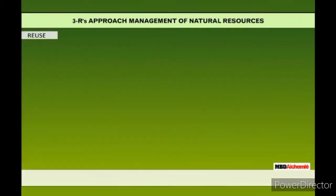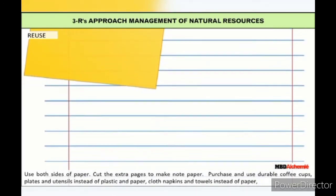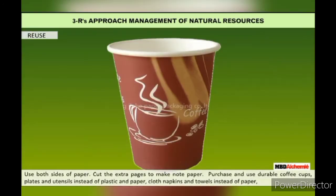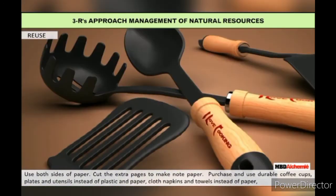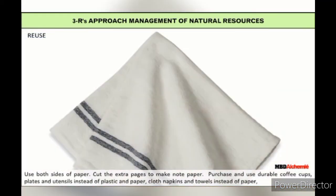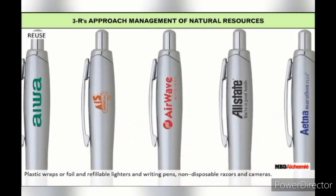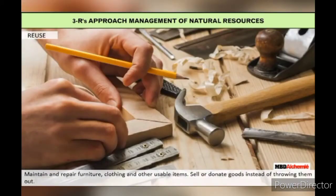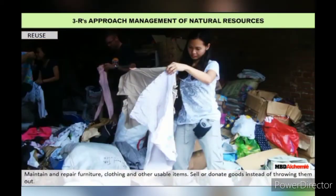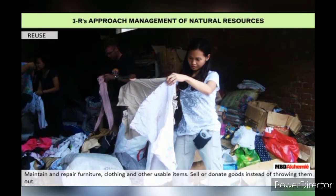Reuse: Use both sides of paper and cut extra pages to make note paper. Purchase and use durable coffee cups, plates and utensils instead of plastic and paper. Use cloth napkins and towels instead of paper, plastic wraps or foil, refillable lighters and writing pens, non-disposable razors and cameras. Maintain and repair furniture, clothing and other usable items. Sell or donate goods instead of throwing them out.